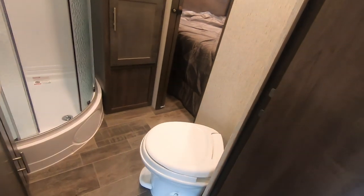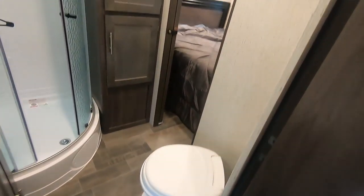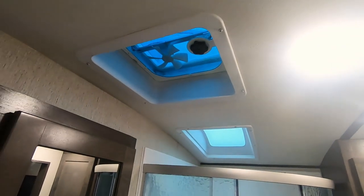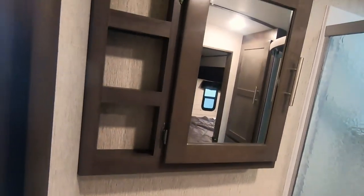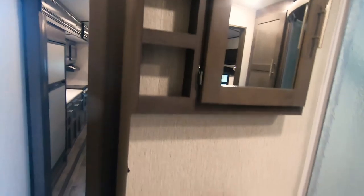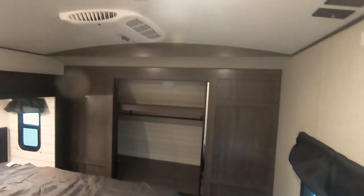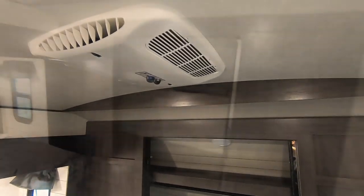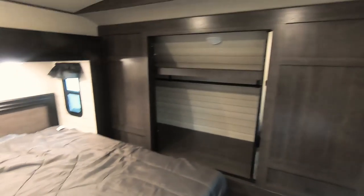Bathroom — huge bathroom. Foot-flush toilet on an angle, great storage in the bathroom, natural skylight, power roof vent. Good sink with counter space, medicine cabinet that opens, cabinet below the sink that opens. Front wardrobe — there's the second AC in the bedroom, it's a manual control. Sliding glass wardrobe — it's all wardrobe in the front, and lighted.